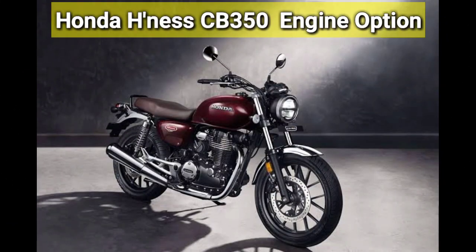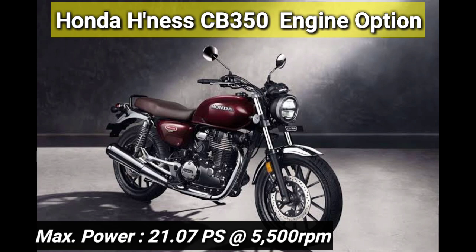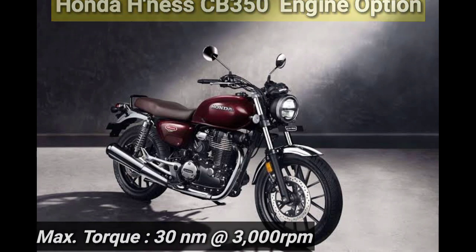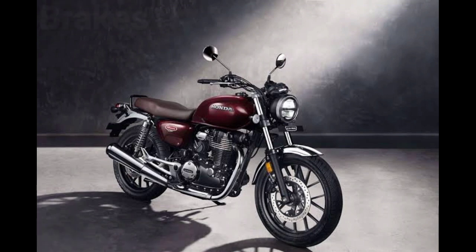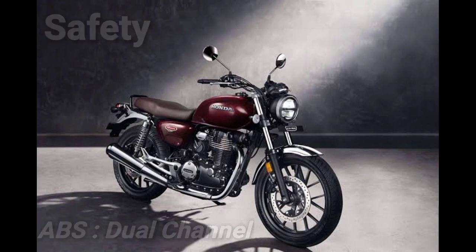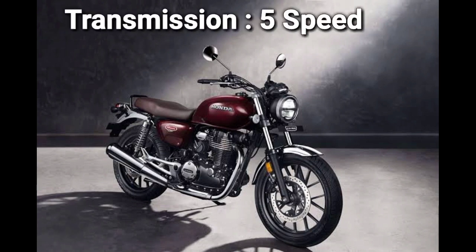Talking about the Honda CB 350, you get a 348cc engine which generates 21.07 PS at 5500 RPM and 30 Nm torque at 3000 RPM. If I talk about the brakes, you get disc brakes on both wheels. If I talk about the transmission, you get a 5-speed transmission.